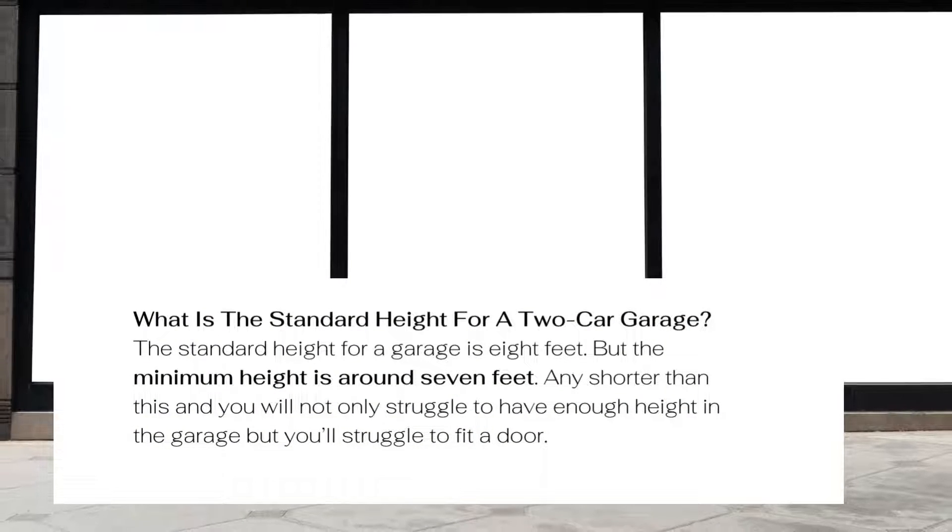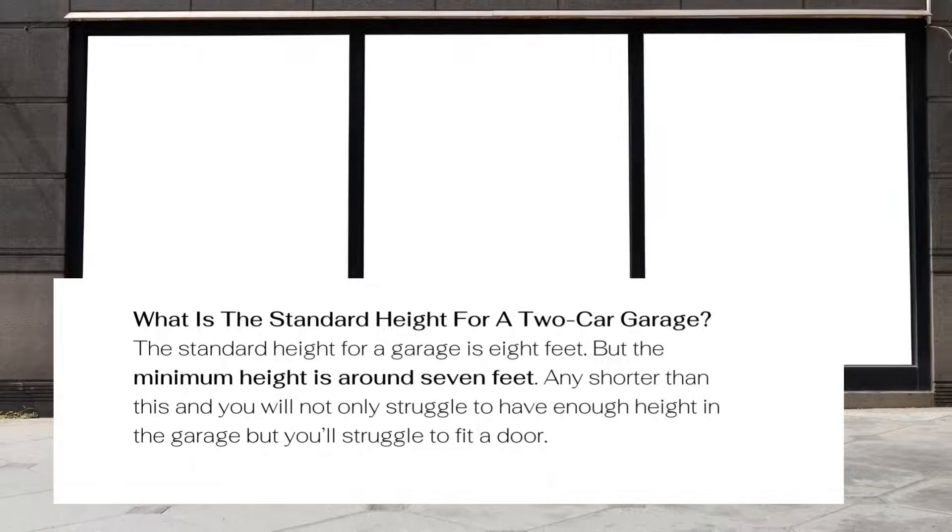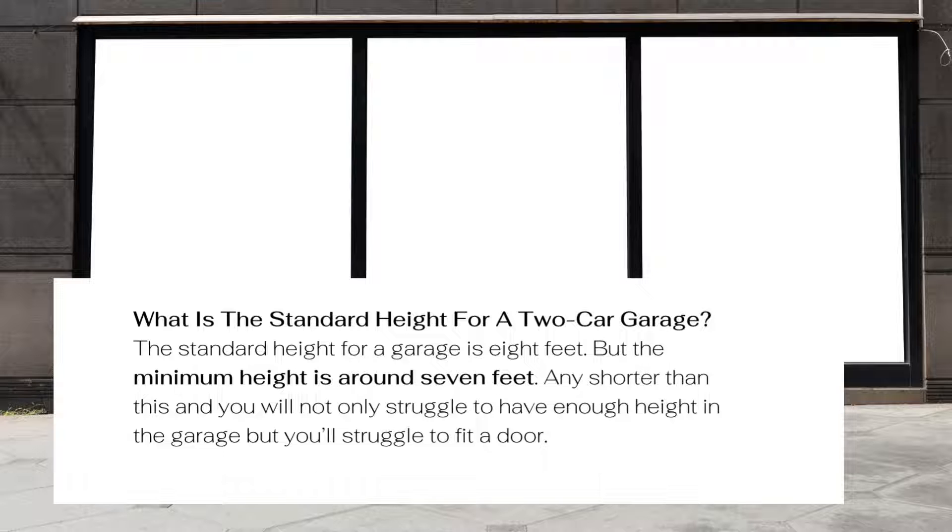What is the standard height for a two-car garage? The standard height for a garage is 8 feet, but the minimum height is around 7 feet. Any shorter than this and you will not only struggle to have enough height in the garage, but you'll also struggle to fit a door.